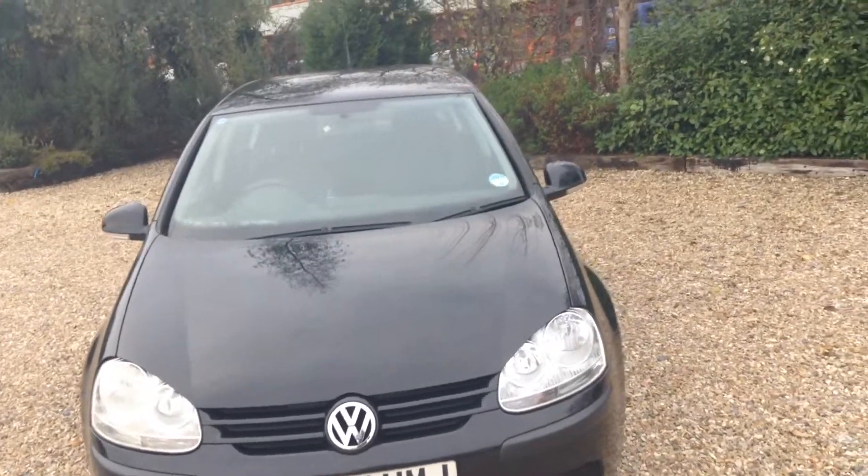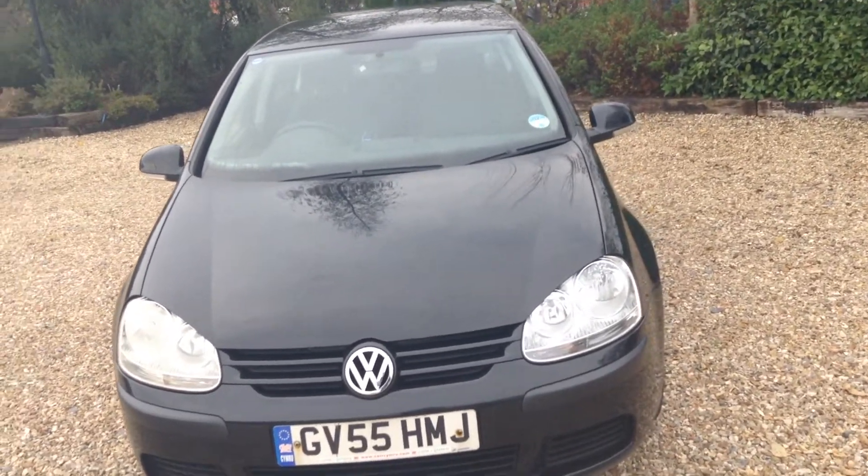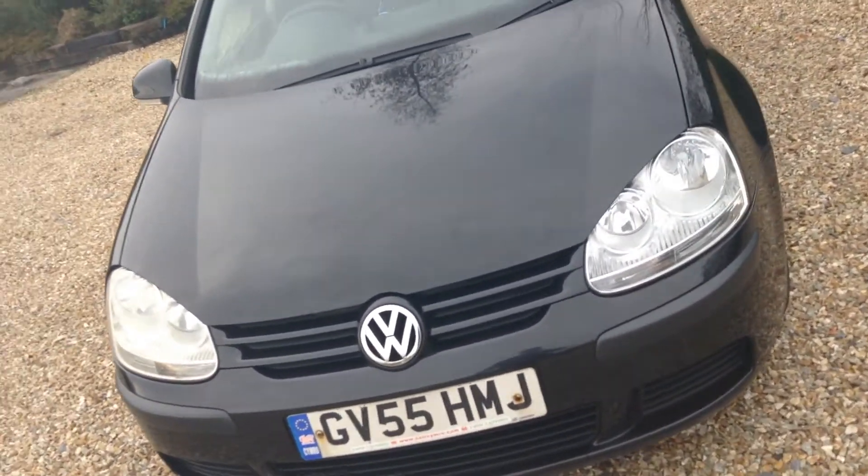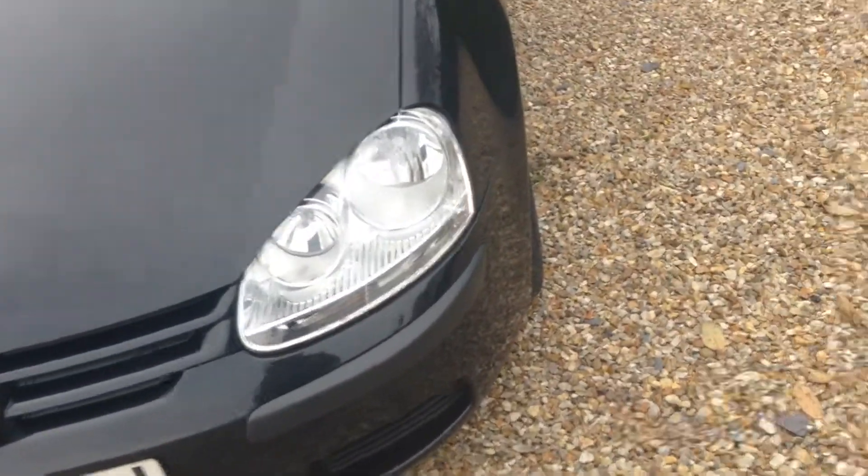Hello, it's Andrew here at Conway Land Rover. Here for you today we have a Volkswagen Golf SSDI, registered on the 30th of January 2005. Going around the vehicle, the bonnet needs quite a bit of polish.